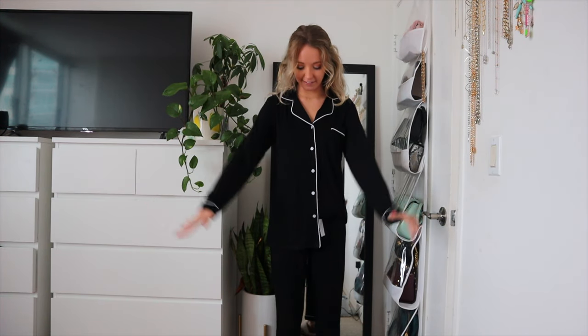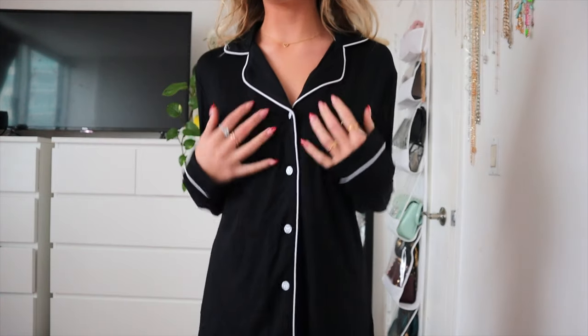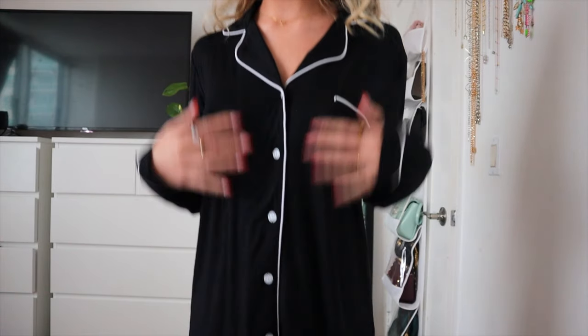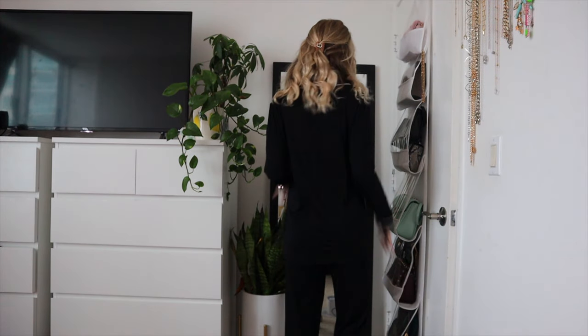This one is a size extra small, and it's a long sleeve with pants set, and this is my favorite one I've tried on so far. It is so cozy and comfortable. This just reminds me of wintertime and holiday season, and I'm obsessed with it. I think it's so flattering. It's a super soft, weightless, silky material. It is so comfortable. It's black, but it has a white trim on it, and it's just a classic pajama design. This is the classic pajama cut, and I love it.